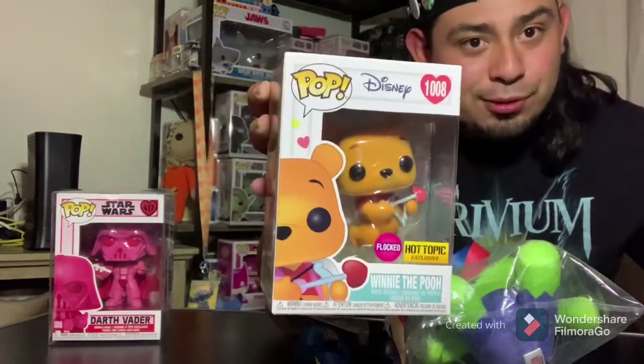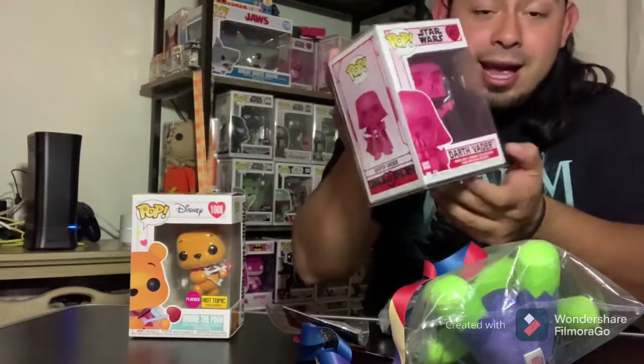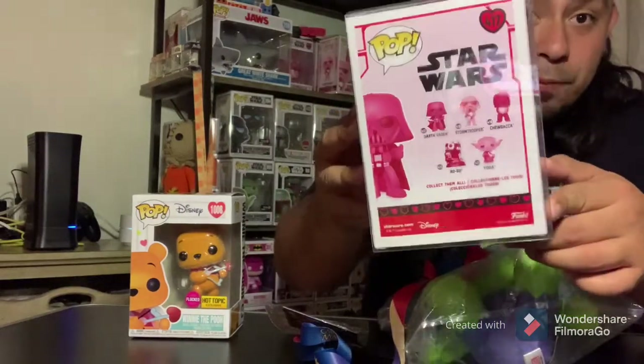If you stuck to the end of the video — letting you guys know, our next giveaway will be the week of Valentine's. One lucky winner will win a flock Hot Topic exclusive Winnie the Pooh single pop collection. The next giveaway item is a Darth Vader Valentine's Day four-piece set. If you're a local winner, we do a local meetup. But if you don't want to meet due to COVID, or if you're outside of LA, yes, we will ship it to you — and yes, it is free shipping.